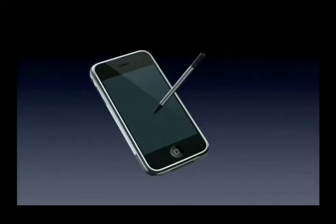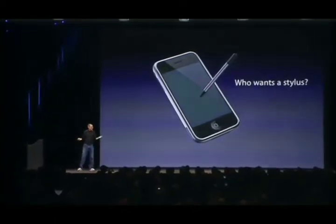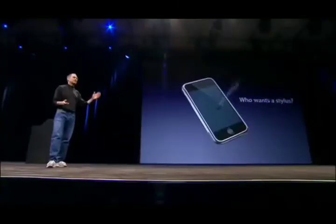A stylus, right? We're going to use a stylus. No. Who wants a stylus? You have to get them and put them away and you lose them. Yuck. Nobody wants a stylus. So let's not use a stylus.